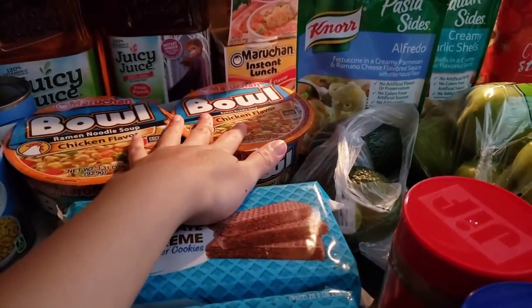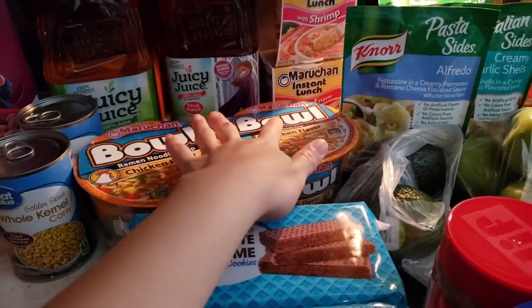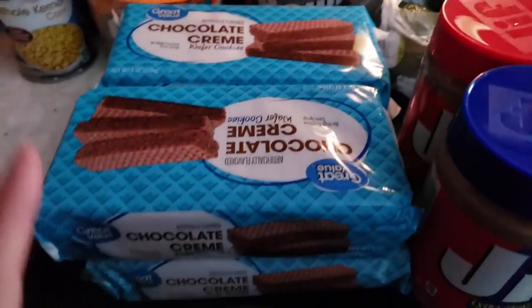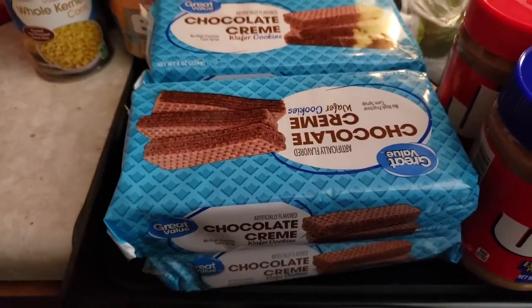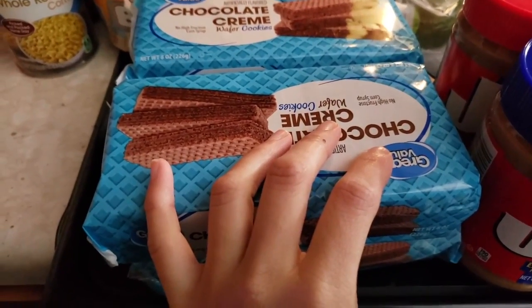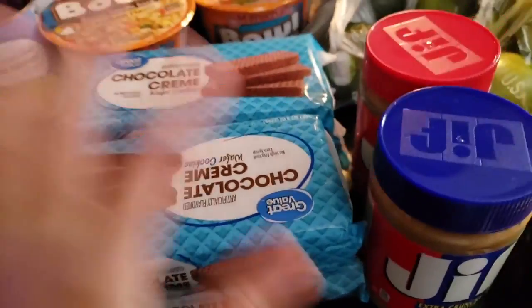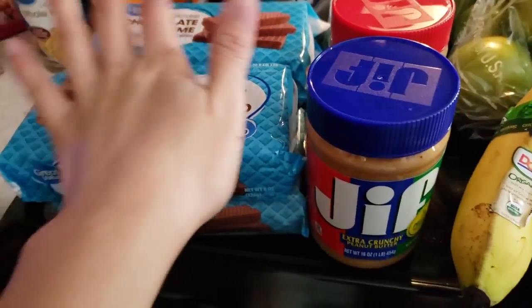My husband loves ramen noodles as a snack or for a quick lunch, so he got the chicken flavor — two of those — then one shrimp and one beef. My daughter loves these crackers as a go-to snack. They're perfect to just throw into a Ziploc bag when we're on the road. I got four packs this time because we go through them so quickly.